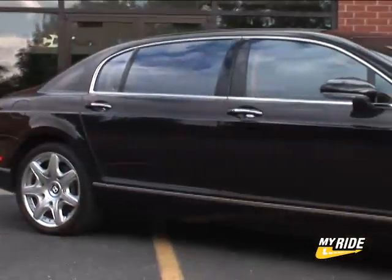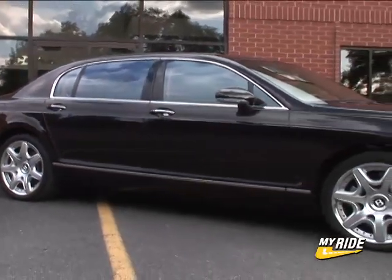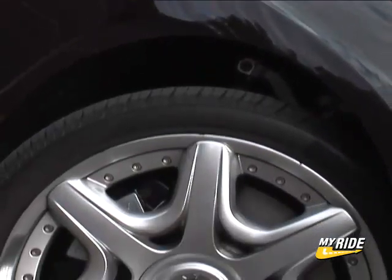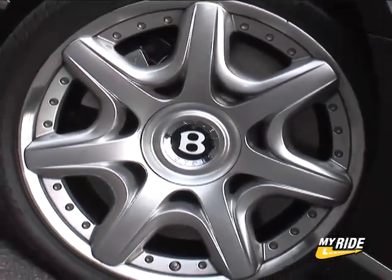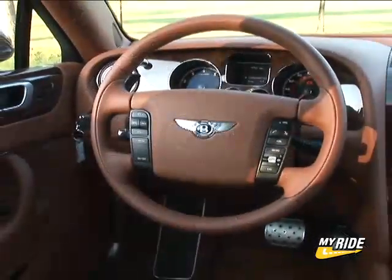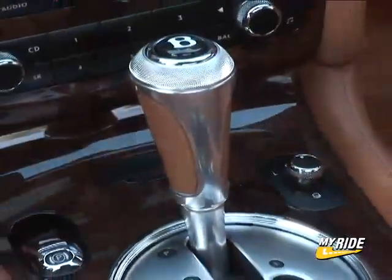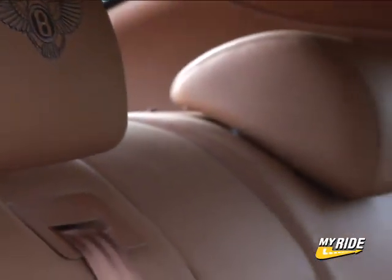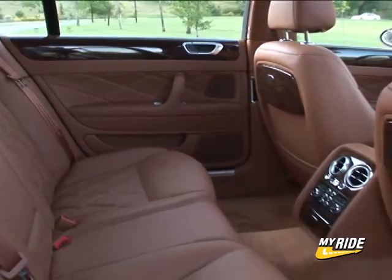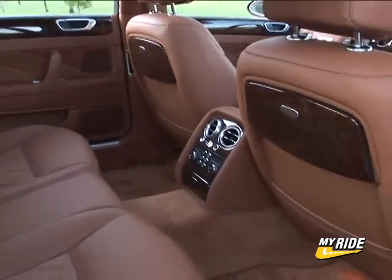Introduced in 2006, the Flying Spur receives the optional Mulliner Driving Package for 2007. The Mulliner treatment adds some sporty attitude to this 4-door grand tourer with the addition of these unbelievably gorgeous 20-inch 2-piece alloy wheels, drilled alloy foot pedals, a chrome and leather gear shift, diamond quilted seat facings, an embroidered Bentley logo on the headrests, a leather headliner, and your choice of a special veneer.